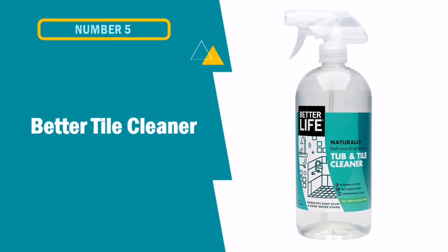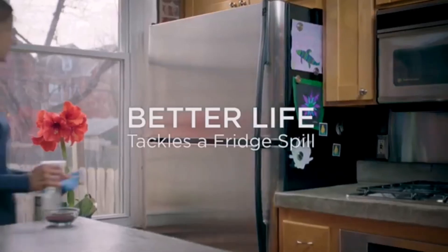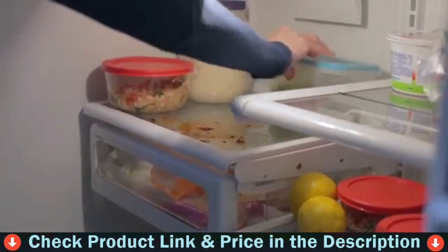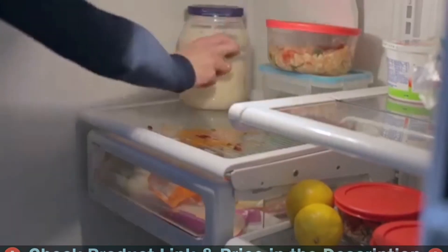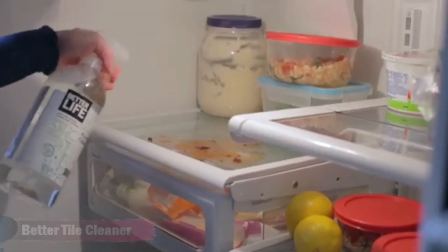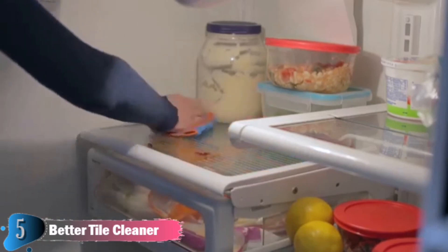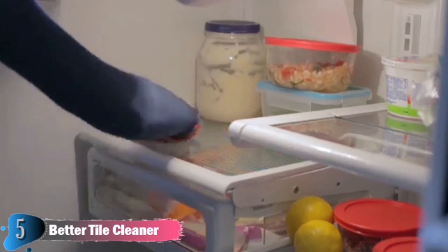Last in our top 5 best tile cleaner for shower list is Better Life Tile Cleaner. This tub, tile and grout cleaner dissolves soap scum, rust and hard water stains without fumes or funny fragrances. Celebrate your sparkling bathroom and shower by splashing, shampooing and singing freely. Spray the surface, scrub and rinse clean.